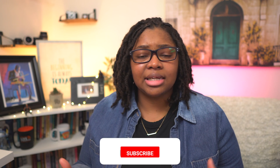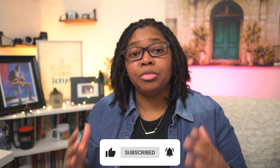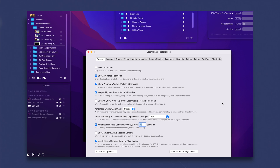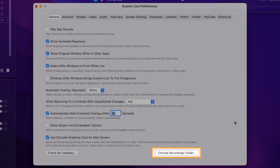Now that we have an SSD drive to transfer all of those files — and sometimes you can even edit directly from it — we need to make sure that Ecamm knows exactly where to save and stop saving to the previous location. When you open Ecamm, go to the gear icon to open your preferences, then click on the general tab. Scroll down to the bottom and select 'Choose Recordings Folder.'